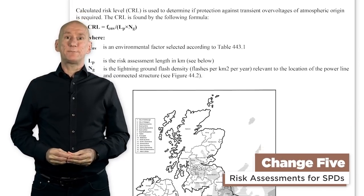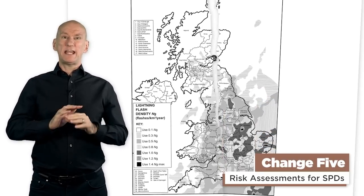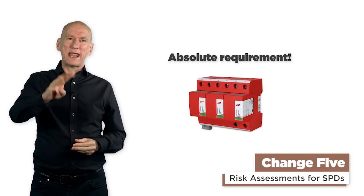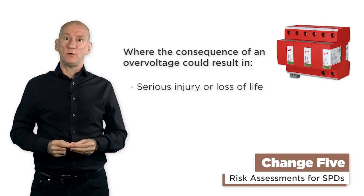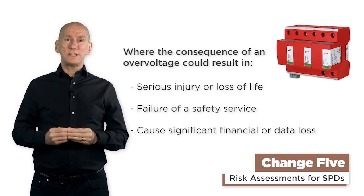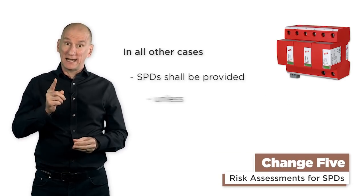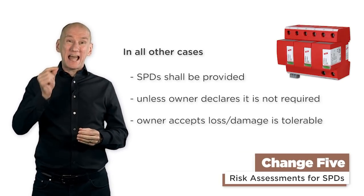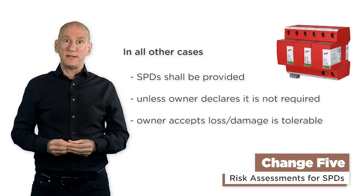Change 5: risk assessments for SPDs. The risk assessment process to determine whether SPDs were required has been completely removed from the regs. SPDs are now an absolute requirement in three areas: where the consequence of an overvoltage could result in serious injury or loss of human life, failure of a safety service, or cause significant financial or data loss. In all other cases, SPDs shall be provided unless the owner of the installation declares that the surge protection isn't required because they accept that any loss or damage is tolerable. However, your scheme provider may have an opinion on this.